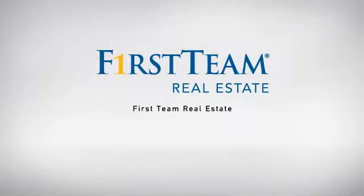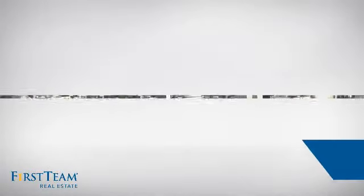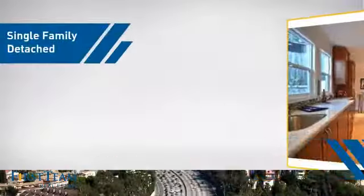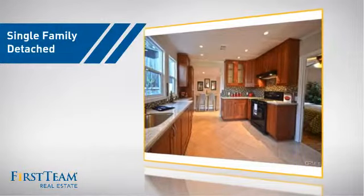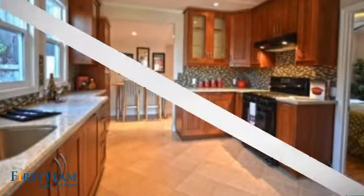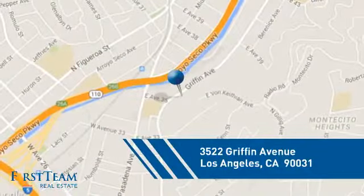At First Team Real Estate, our wide selection of listings helps you find a place you'll feel right at home in. This video is brought to you by your real estate agent. This detached home is a great choice for families who want the privacy of their very own lot, and it's located in the Los Angeles area.